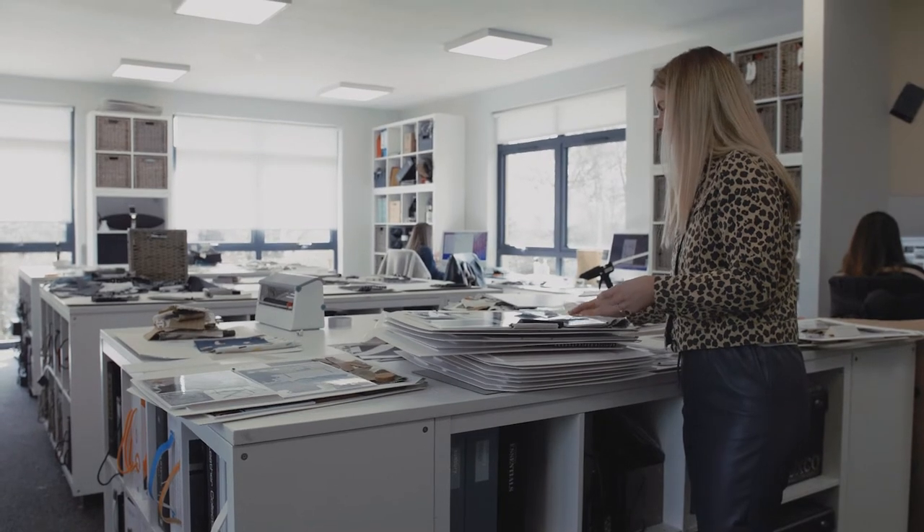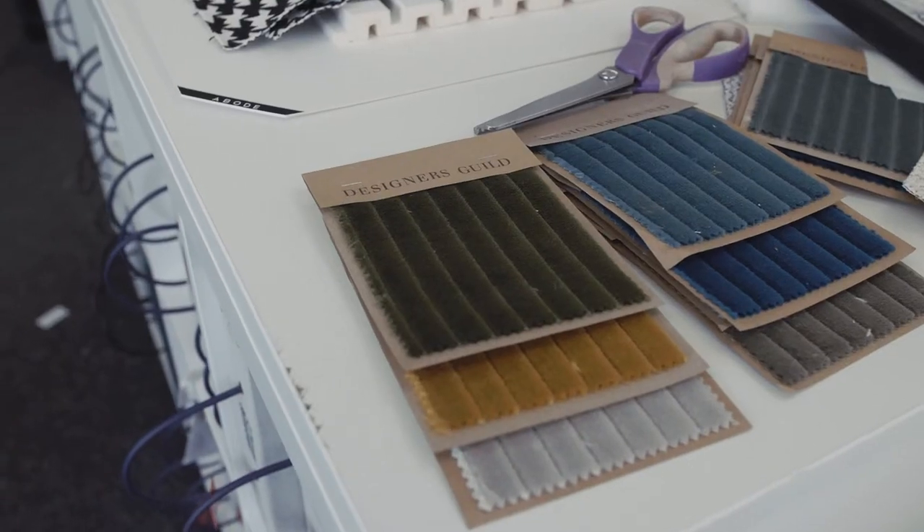The other side that sets us apart is the design side. Where lots of design companies will choose very nice products, very nice fabrics, very nice things — and that's great — we try to do a reasonable amount of bespoke items and interesting things because we don't just want to provide a standard headboard or a standard sofa. We want to do things that are custom and fitted and are really interesting and really design led.